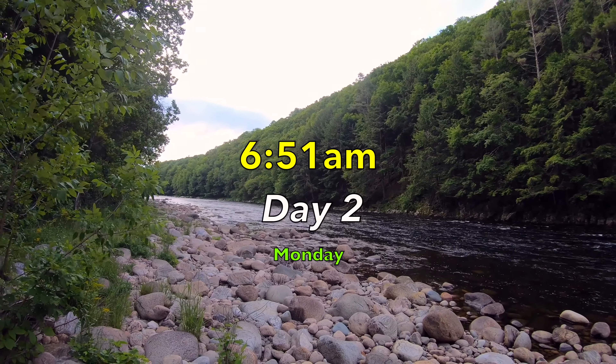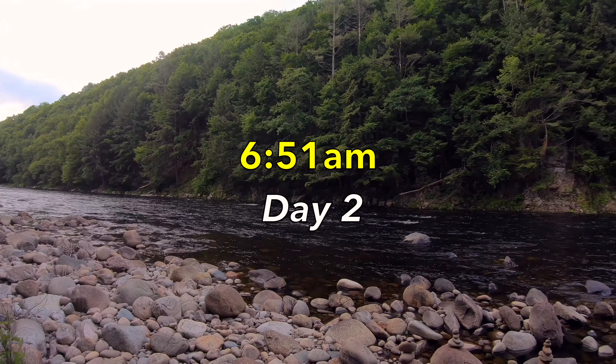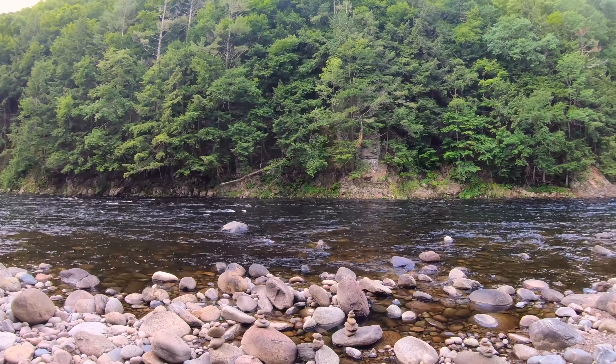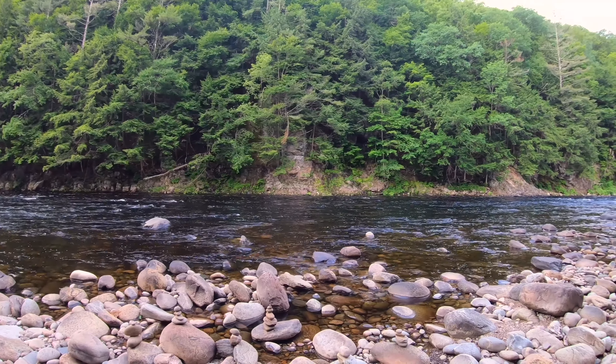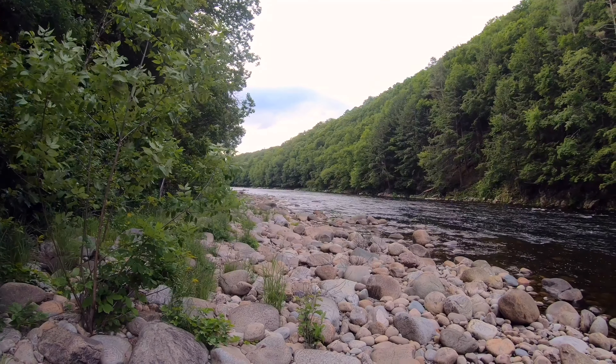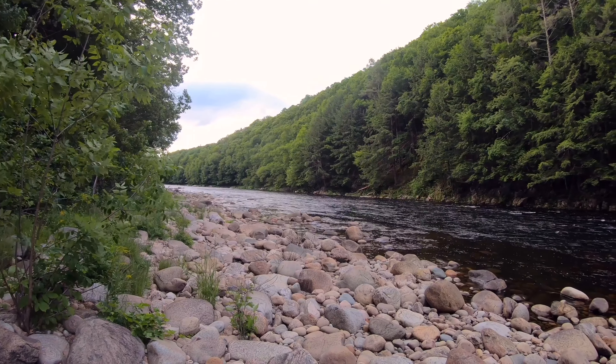It's just 4:47 a.m. on day two. We're in Sacandaga Campground in the Adirondacks of New York State. This is the great Sacandaga River. I just had a beautiful night's sleep in my hammock camp. I've already had my fresh cup of coffee — I can't shoot without a little bit of caffeine.